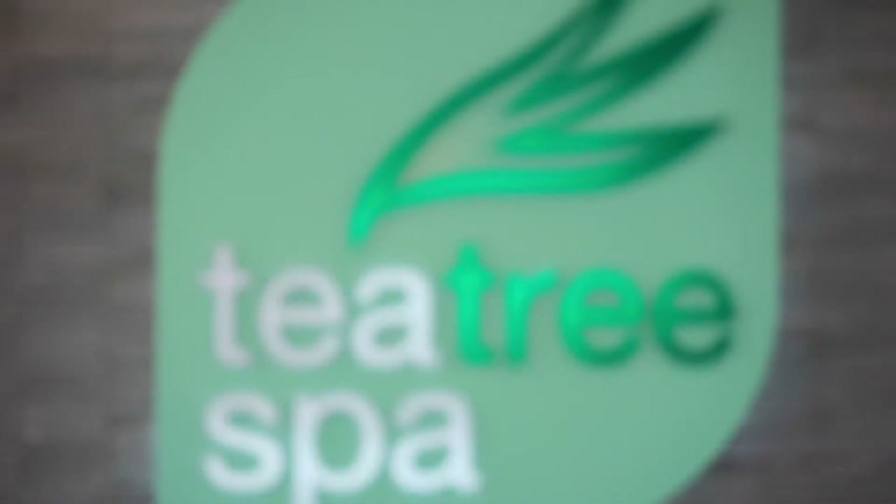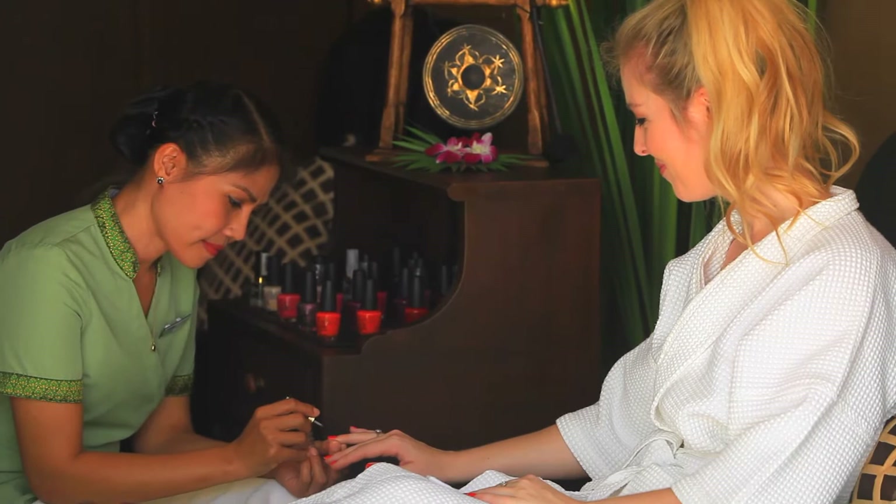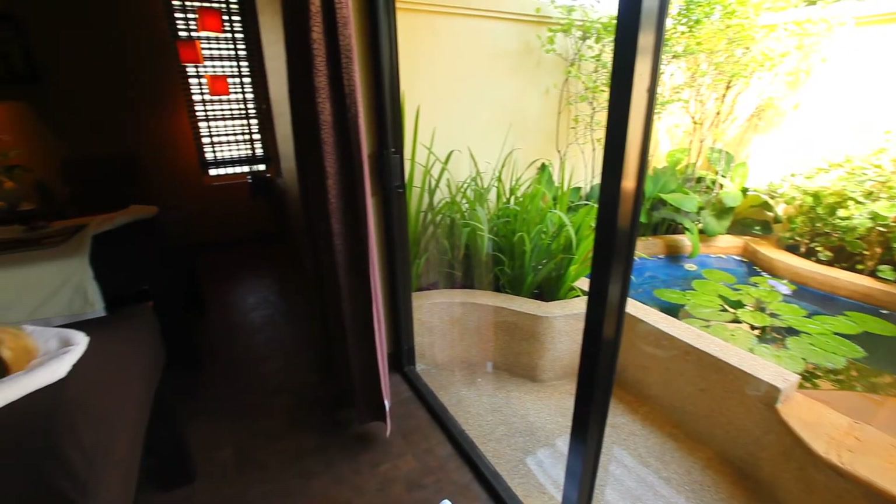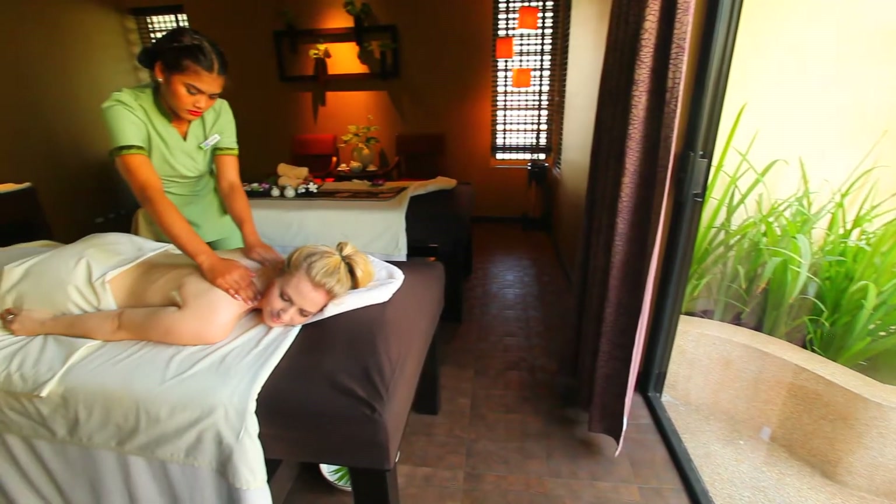You can also spend some time relaxing and re-energizing from all the action-packed adventure of Phuket at the resort's day spa, where you can relish in the serenity of a soothing facial or a calming massage.